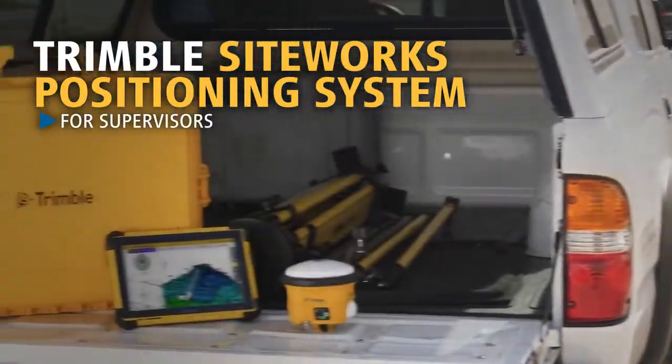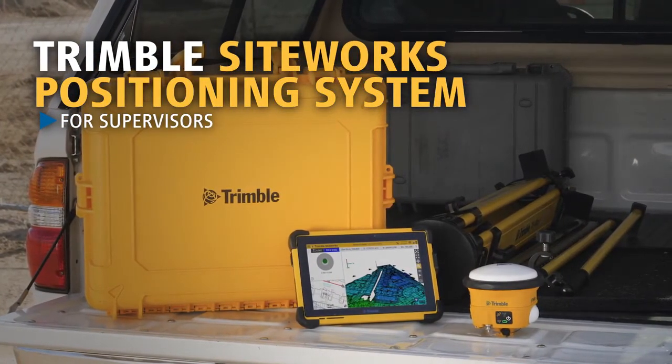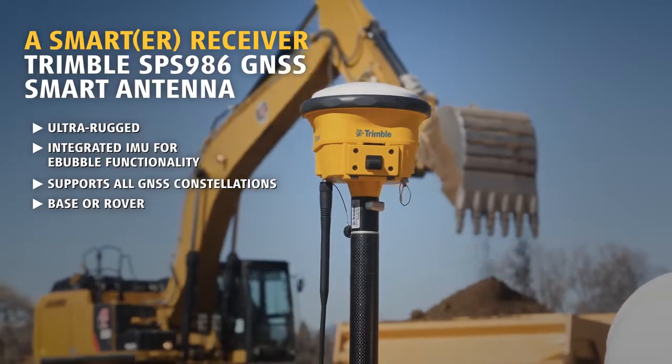The Trimble SiteWorks Positioning System is designed to make foremen more productive than ever before on the 3D digital job site. The SPS-986 is engineered to stand up to the most dynamic and rugged job site measurement applications.